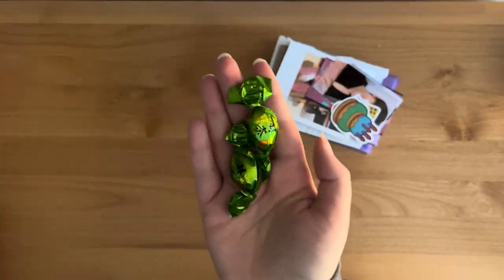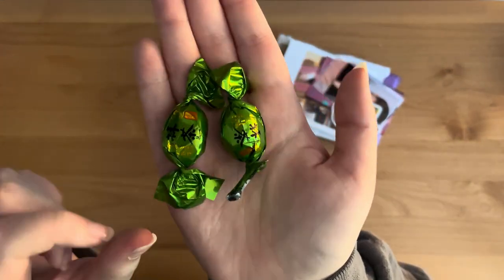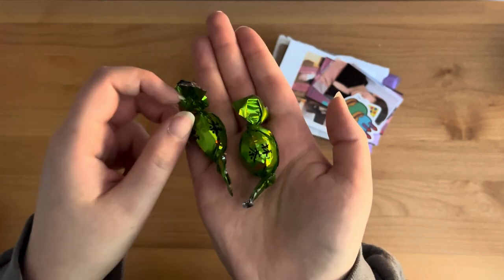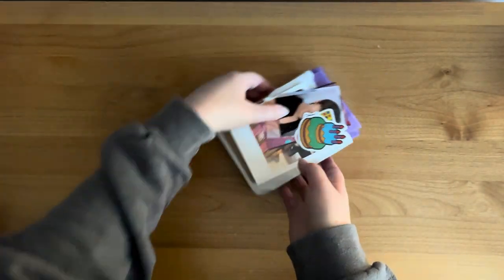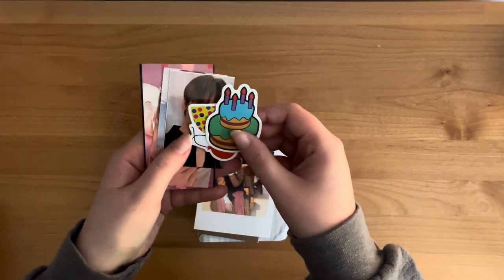I know that Jen went to Japan recently, so these look like little Japanese candies. I'm super excited. I wonder what they taste like. I can't read Japanese, so I guess I'll find out. And then — oh my gosh, there's a bunch of freebies here.